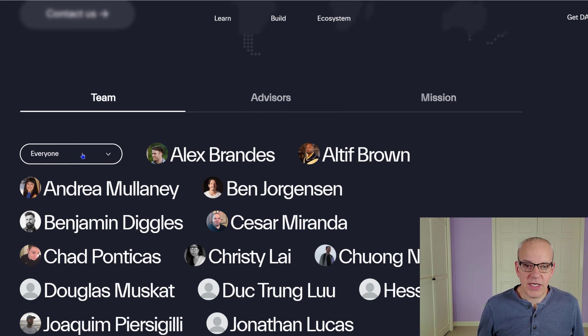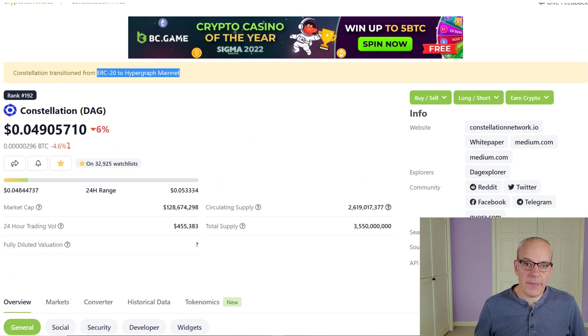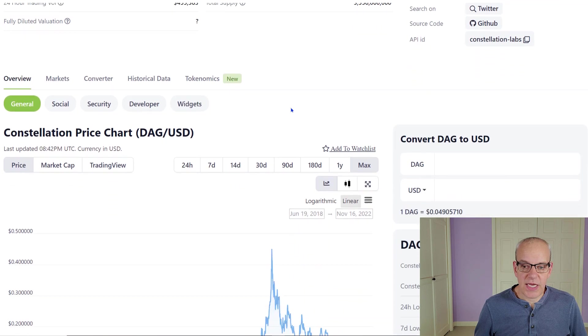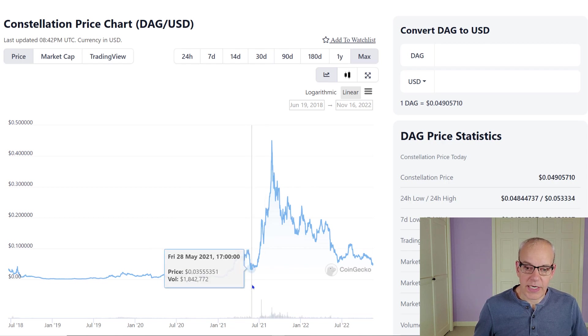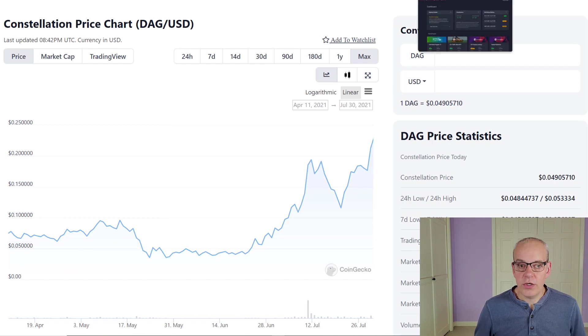Looking at their DAG token — they did a transition from ERC-20 to their Hypergraph mainnet, so they are using their own code. It's just under five cents today as the whole market is in a bear after the FTX collapse. Their coin came out around June 2018, hit a high of around 45 cents, and we're all the way down to five cents now. The low back in May was around 0.35 cents, which they might come back and touch.